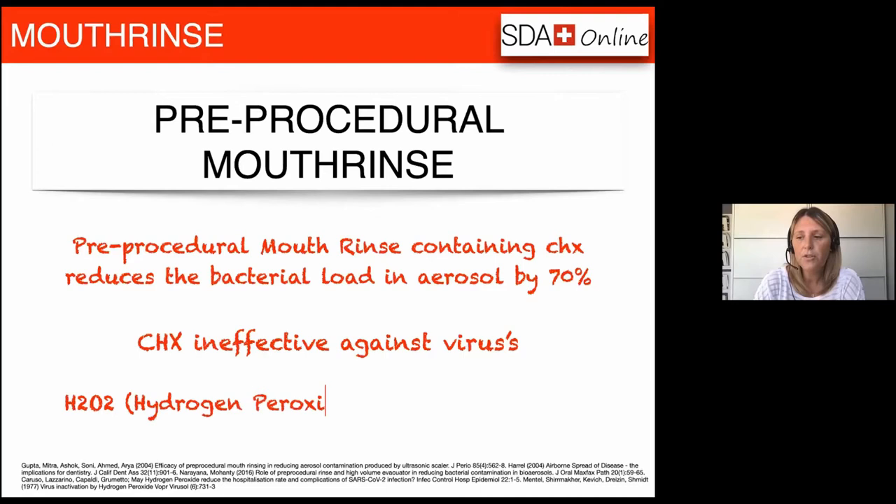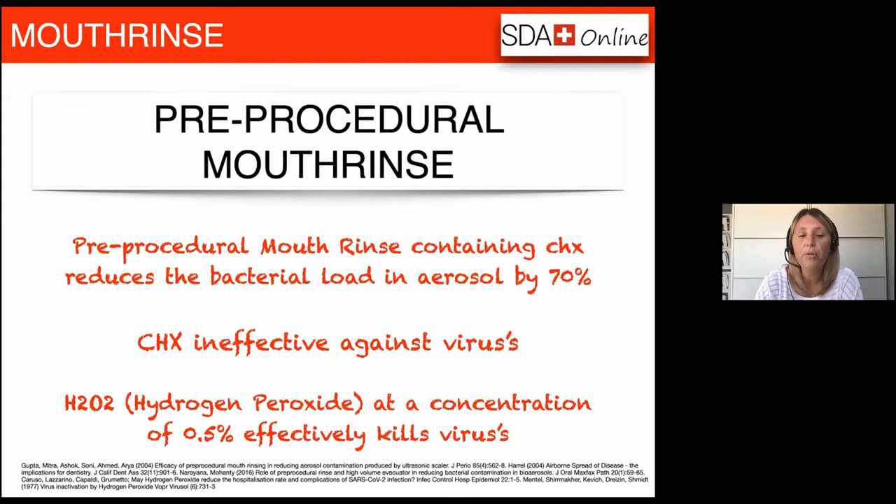This is where hydrogen peroxide comes in. Hydrogen peroxide at a concentration of at least 0.5% is proven to effectively kill viruses. However, there is currently no data available confirming that hydrogen peroxide in mouth rinse is effective specifically against the coronavirus. What we do know is that hydrogen peroxide is effective against all other viruses it's been tested on. COVID-19 is a new strain of corona, so there's still lots of testing to be done. Based on available information, we can deduce that a mouth rinse with an oxidative mechanism such as hydrogen peroxide will be effective against coronavirus — at this stage it is a good calculated conclusion, but nothing more.